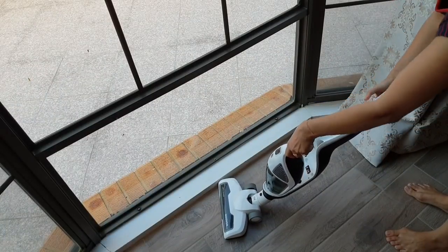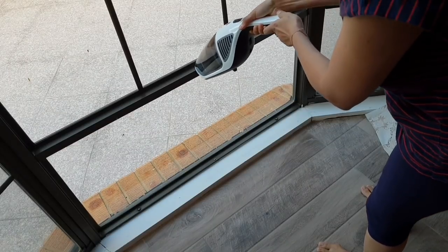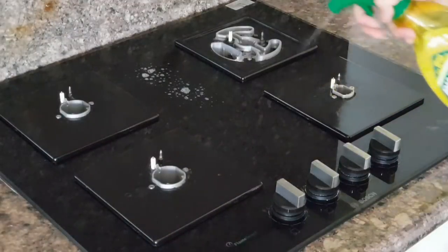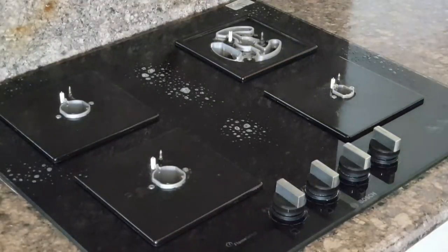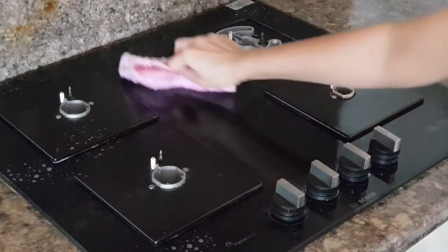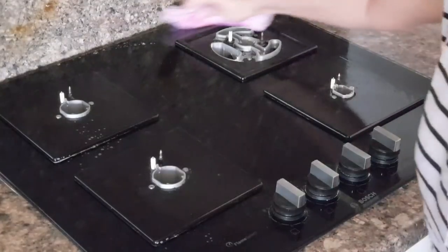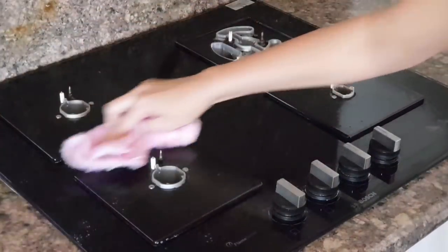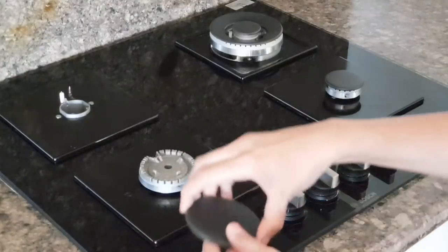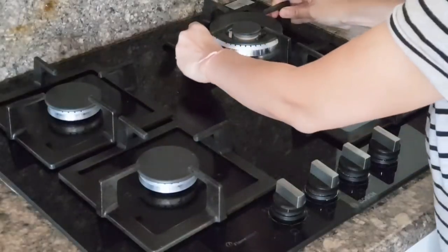I do clean the kitchen stove daily, but that's just wiping it down using a good old multi-purpose cleaner. On weekends I deep clean the stove — when it gets dingy I use baking soda and vinegar, leave it on for around 30 minutes, and then no hard scrubbing is required. I can easily wipe all the grease down.